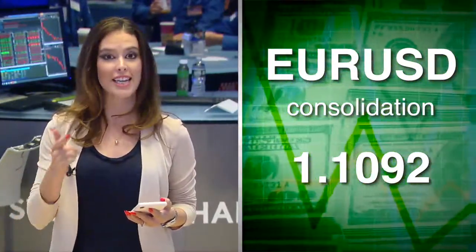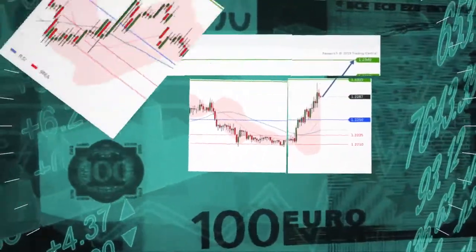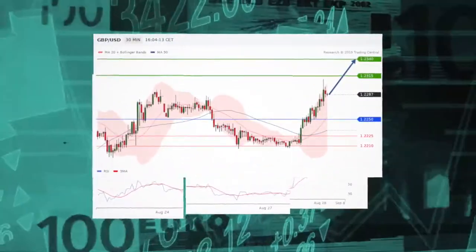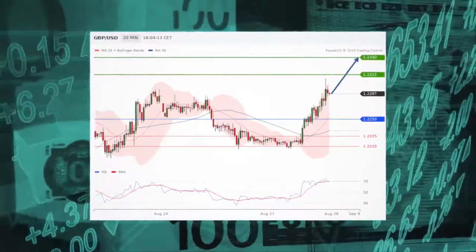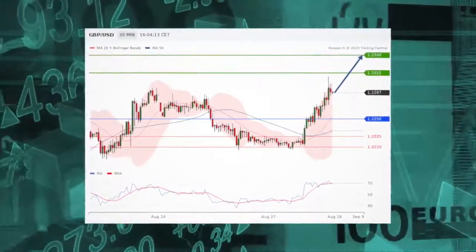Now we are seeing some readjusting in the forex. The euro-dollar is in consolidation. The dollar-yen is rebounding. We want to still continue the focus on the pound — it is favoring long positions above $122.50, with targets at $123.15 and $123.40 in extension.